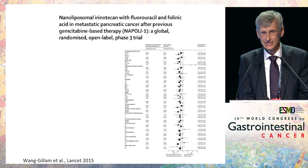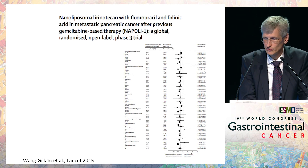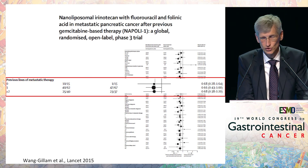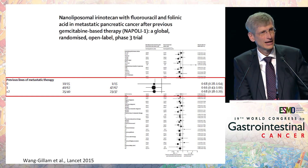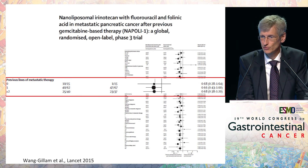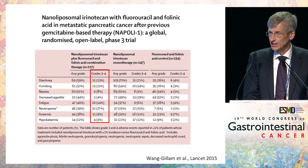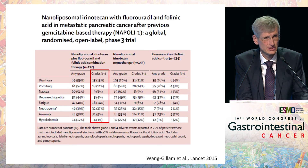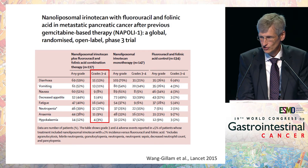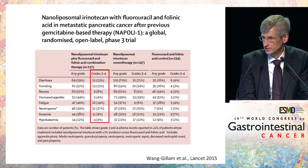Looking at the forest plot, the combination was superior to 5-FU in most subgroups. Notably, this protocol performed well not only in patients who had received zero or one prior line, but also in those having received at least two lines of treatment. Toxicity must be considered — typical irinotecan toxicity with diarrhea and neutropenia in particular — but otherwise this is a well-manageable toxicity profile.